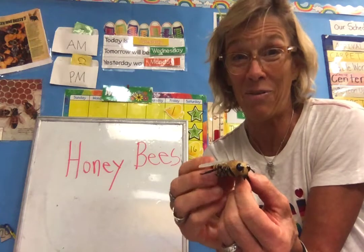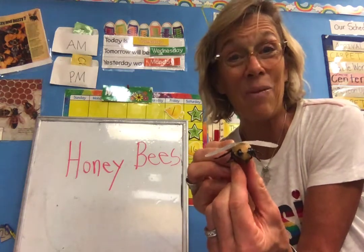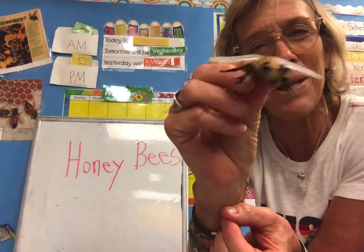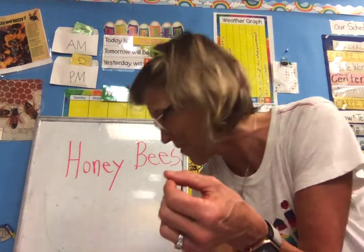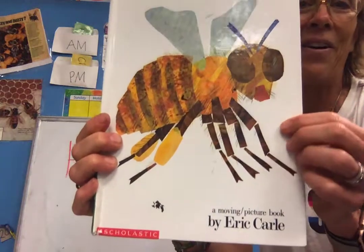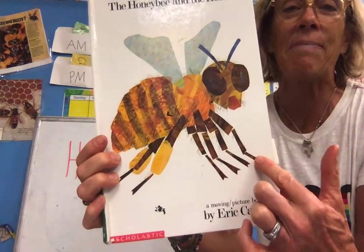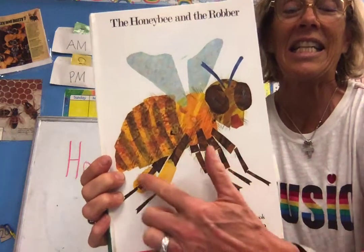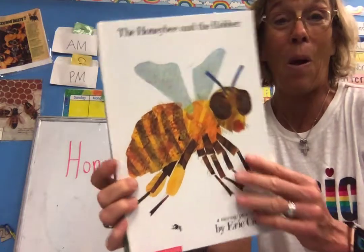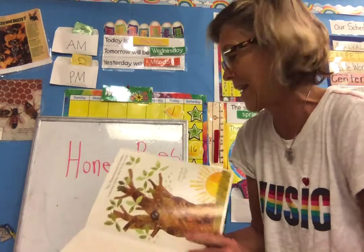Honeybees are so important to us, my friends. I am going to read to you a story called The Honeybee and the Robber, and we'll find out a few things about the honeybee. I want you to be thinking about why the honeybee is so important to humans on our planet called Earth. The book is by Eric Carle, and he's so good at making sure that the bee has the right body anatomy to match an insect: six legs, three body parts, two antennas, and most insects have a set of wings.